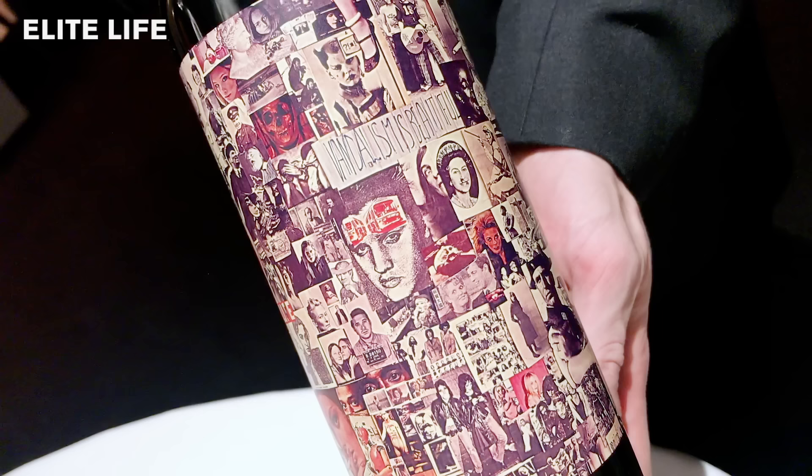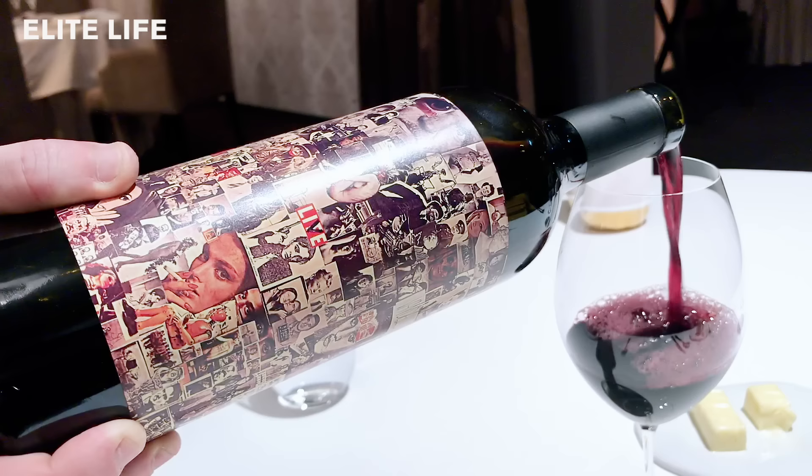For your next wine, you're having Abstract by Orin Swift Cellars from 2017, from Napa Valley in California.